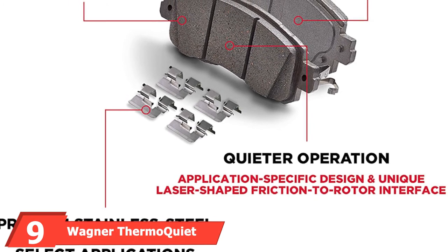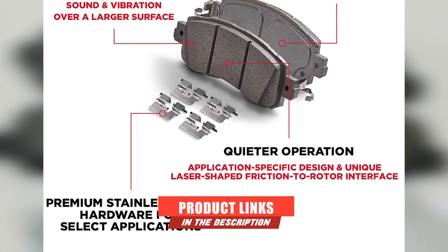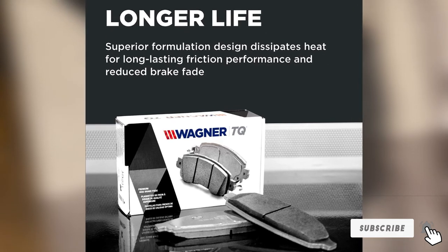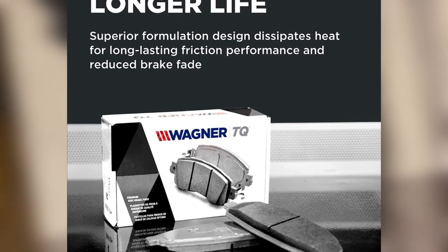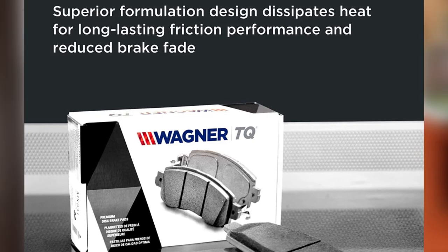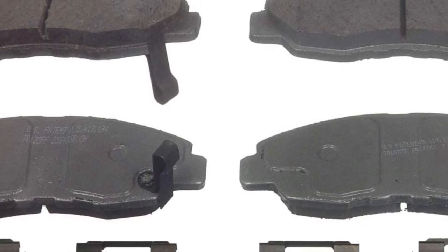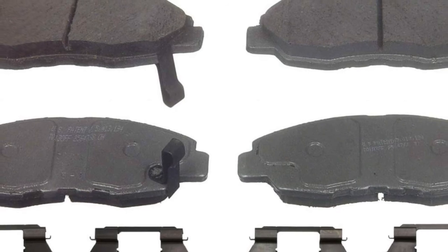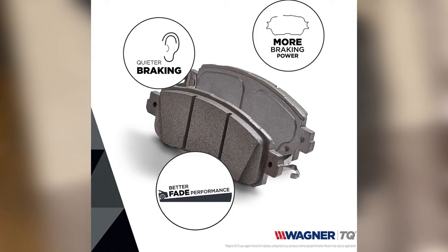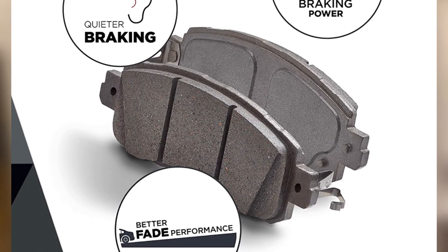Next at number 9, we have the Wagner ThermoQuiet Ceramic Disc Pad Set. Like the previous Wagner model, this one too is of good quality, durability, and great stopping power. Featuring a complex matrix of materials, the brake pads replicate the functions of copper but actually provide superior performance. As the name suggests, this Wagner set is quiet — the manufacturer states these pads are 35% quieter than other brake pads on the market and a whopping 15% better at stopping. Like the previous Wagner model, this one features an integrally molded sound insulator, making it a one-piece product that spreads heat, vibration, and sound evenly across the entire pad. The brake pads are easy to install and come with clips.